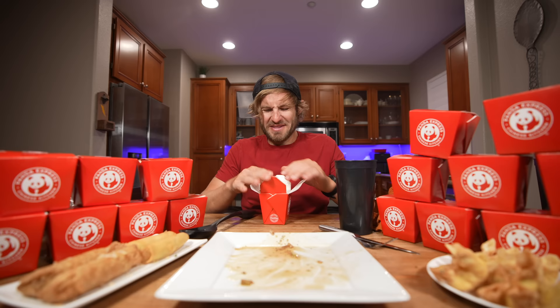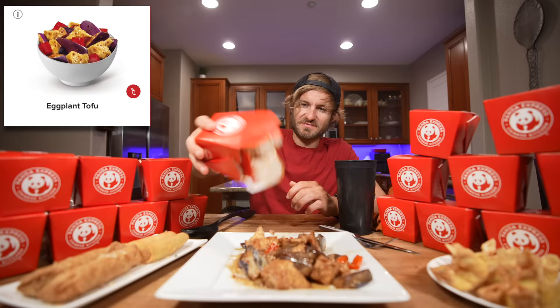I did forget to bring something very necessary at the party. This is a dish I've never tried before — this is the eggplant tofu, for all the vegans watching.